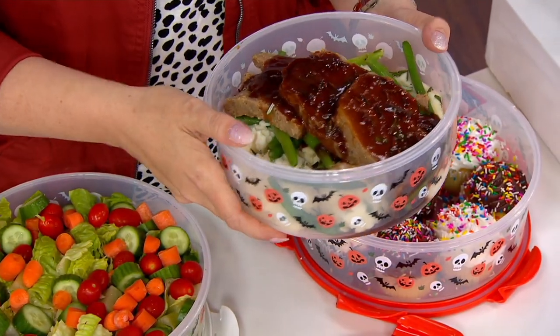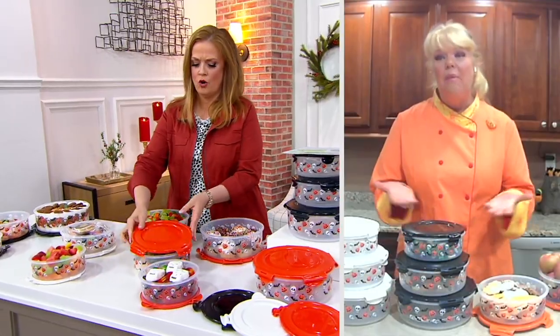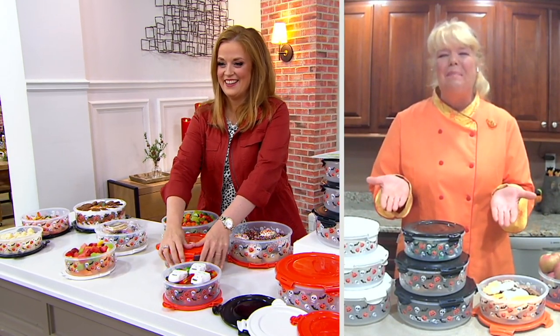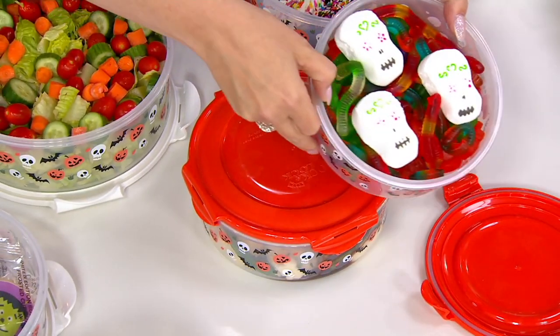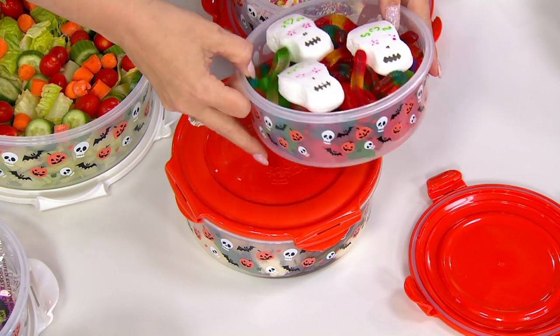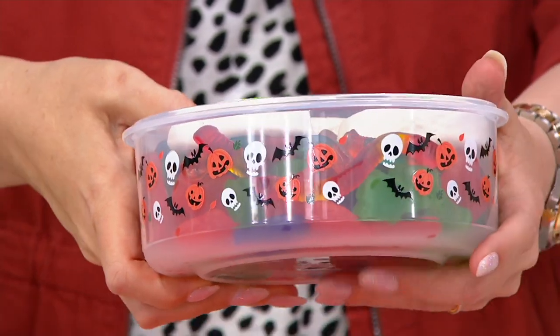Wouldn't this be great — that big one that's almost 13 cups — if you put your Halloween candy out? Because around here they're letting you trick or treat this year. So wouldn't that be fun to pass out your candy in this? Or even if you're having a little Halloween party. There's so many cute little Halloween candies now. We've already gone through a bag of it in our house, so we're going to have to go get more — I think that happens every year.